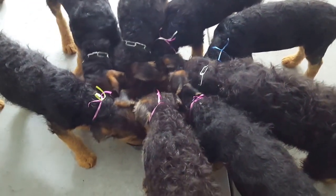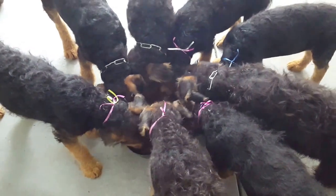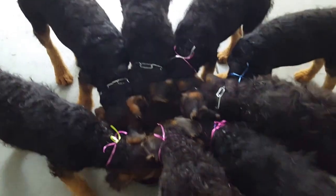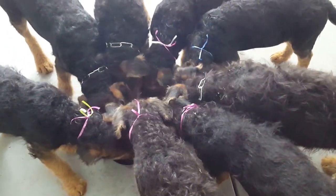Puppies are doing well. They had a birthday this week — I wasn't feeling well so I missed it, but on Wednesday the older puppies turned 14 weeks old and the younger puppies turned 12 weeks old. We got boys and girls. Talk to you guys then, bye!